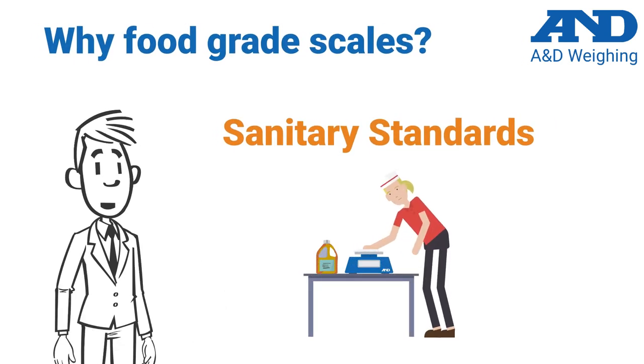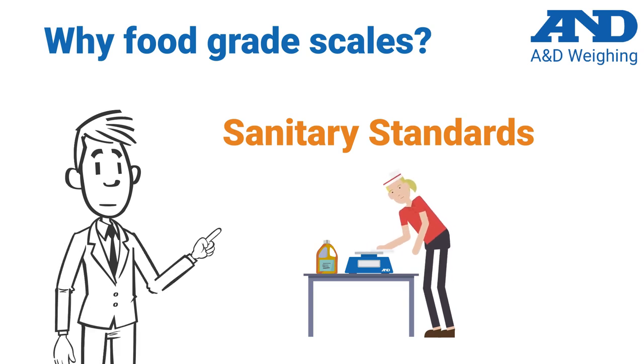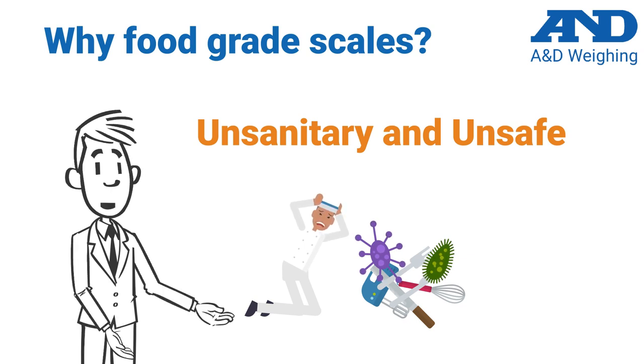Products used in a food and beverage environment must follow standards that allow for sanitary use and be able to survive a harsh daily cleaning and disinfecting regimen. Use of a non-food-grade scale in such an environment would result in failure of the scale within a few hours of use, and could be a major cause for unsanitary and unsafe product.